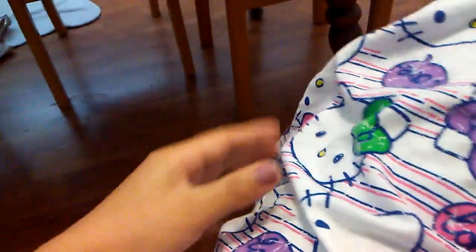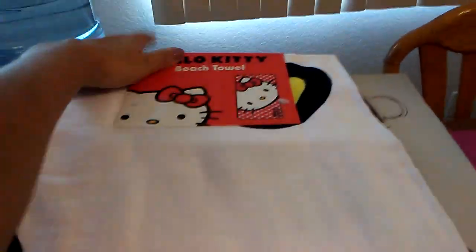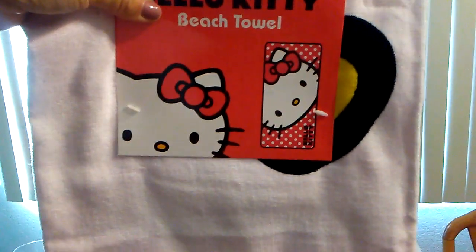He also bought me these cute Hello Kitty pajamas. I actually got them at Walmart when we went to get our Keurig. I got them in a size large because I love my pajamas to be nice and loose — you can see they're really big on me, but they're super cute and super comfortable. And from Amazon he ordered me my Hello Kitty beach towel. As you can see, it's her face.